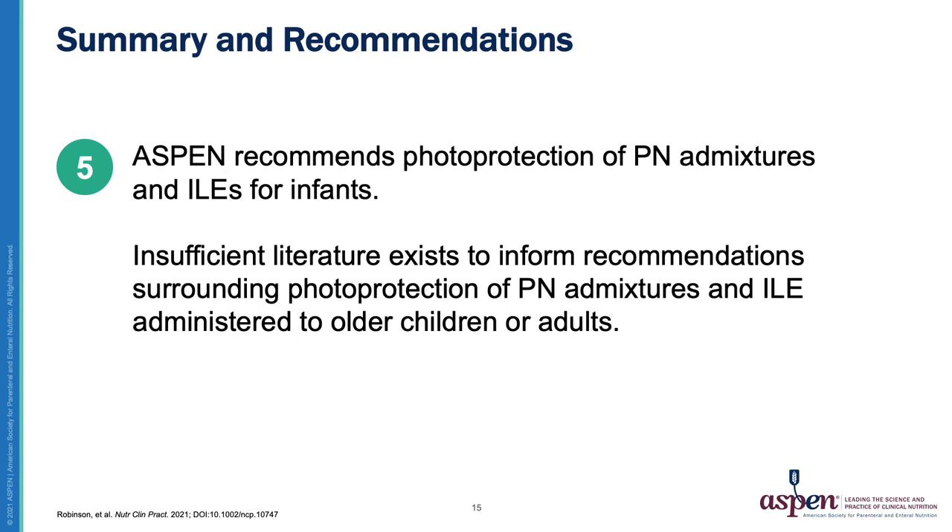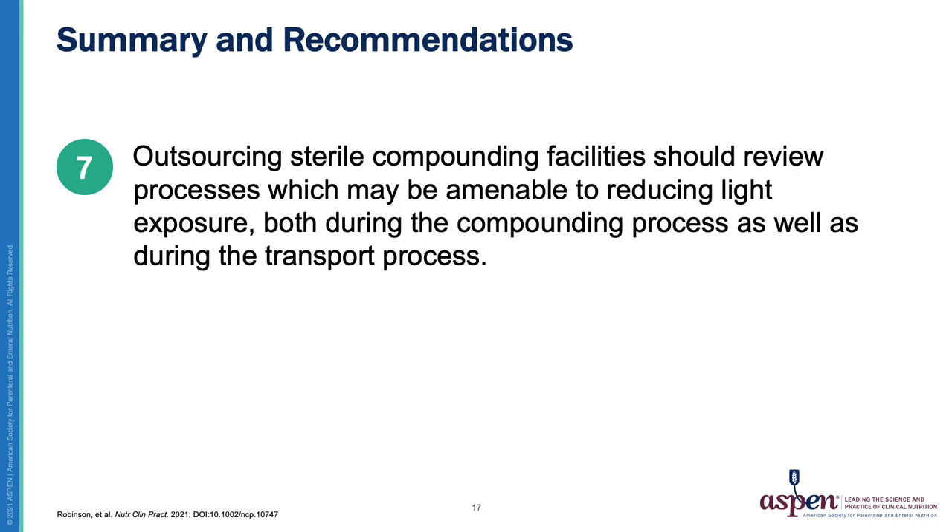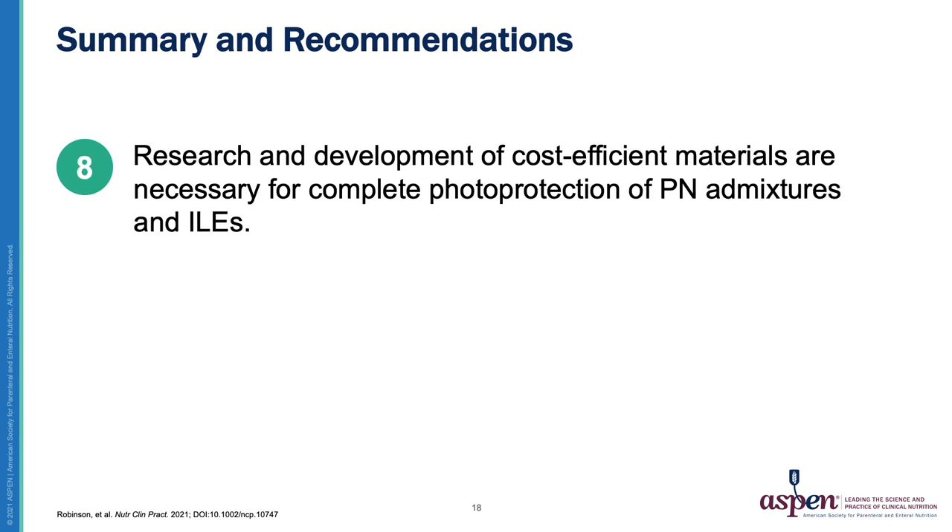Number five, ASPEN recommends photoprotection of PN admixtures and ILEs for infants. Insufficient literature exists to inform recommendations surrounding photoprotection of PN admixtures and ILEs administered to older children or adults. Number six, individual healthcare organizations should convene key stakeholders to define which steps in photoprotection can be achieved and implement such strategies. Number seven, outsourcing sterile compounding facilities should review processes which may be amenable to reducing light exposure, both during the compounding process as well as during the transport process. Number eight, research and development of cost-efficient materials are necessary for complete photoprotection of PN admixtures and ILEs.